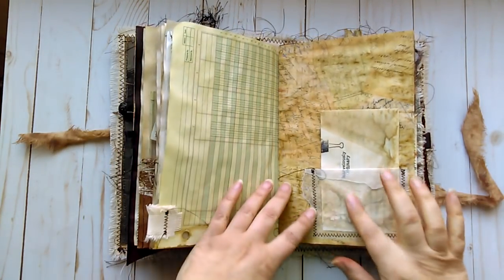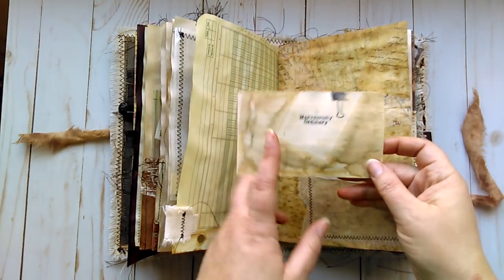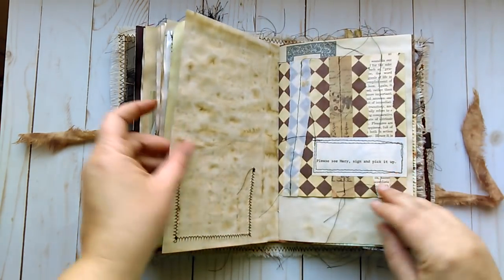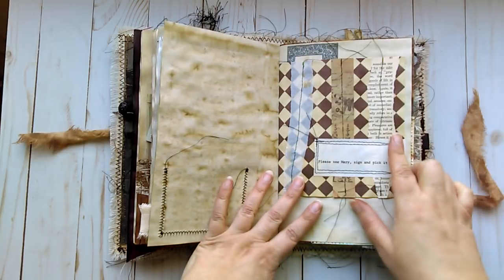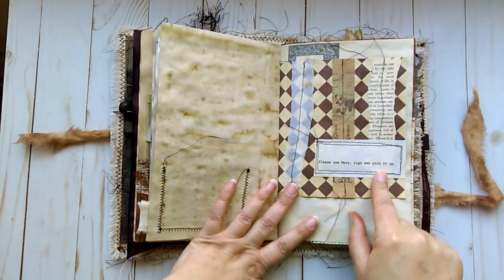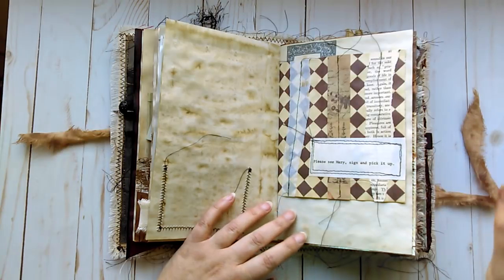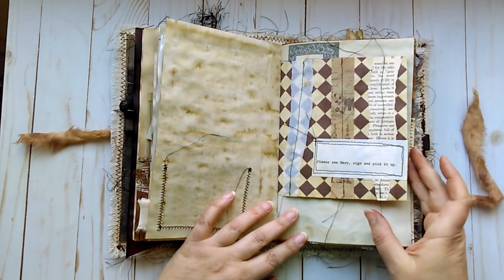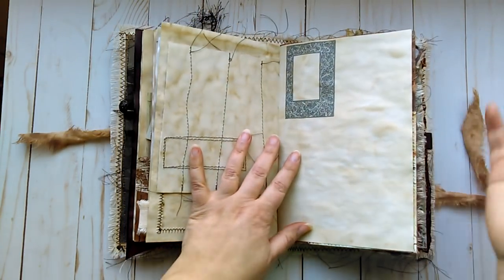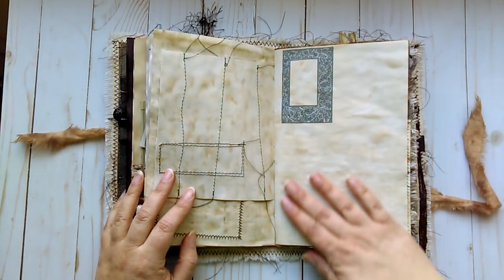A little tab. This is a wax paper pocket. Another coffee dyed index card — I did some stamping on it, it says 'Marvelously Ordinary.' Some more paper collage that I sewed on. This paper I found in an old book from the library — they were cleaning out the library and giving some books away. It says 'Please see Mary, sign and pick it up.' It has no relevance to anything, but I just liked it and didn't want to throw it away.